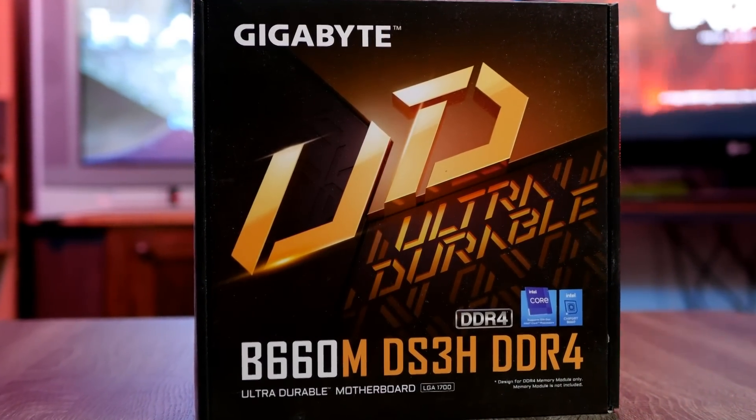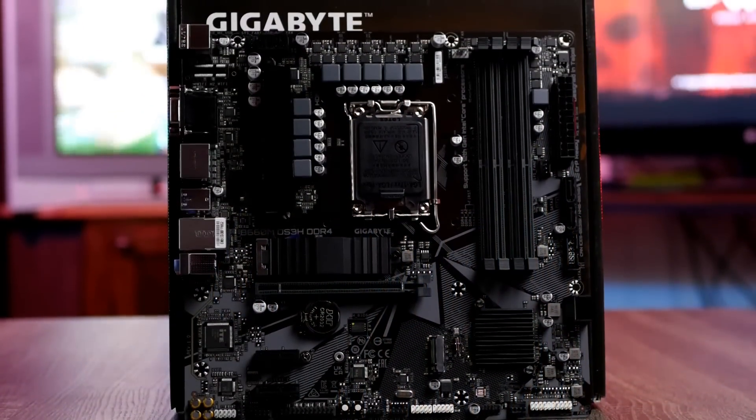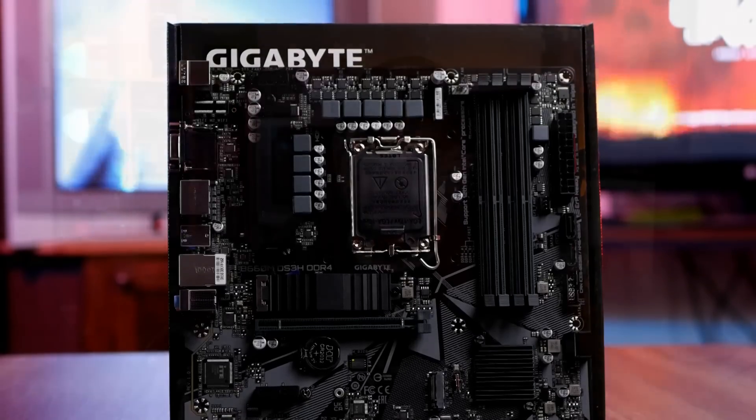I originally paired this with a Gigabyte B660 DS3H, but that did not work. After a complete round of benchmark tests off camera, it just wouldn't work with the same settings during the first live stream. So I ended up borrowing a Z690 board from my local Best Buy — the MSI Z690 Pro-A — and that worked just fine. That's overkill for this chip, but you can go with something like the MSI B660 Pro-A for a similar experience.